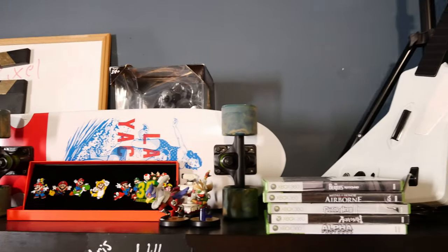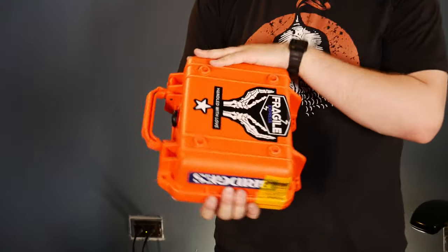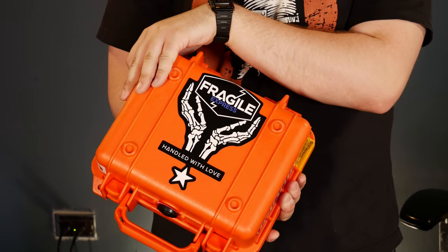We've got these big keynote lights that are blowing out the image, and then just memorabilia Karen didn't want in the house, so I brought it all here. This is where we keep the camera — a little Death Stranding for you.